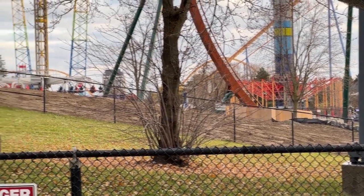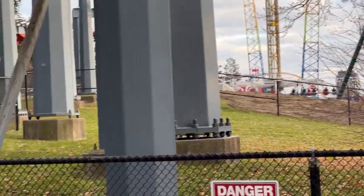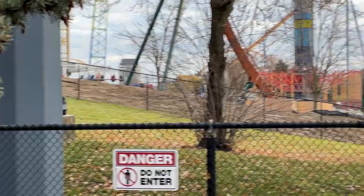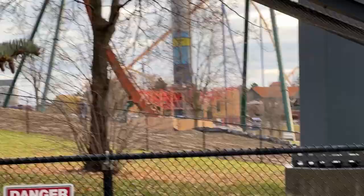Hopefully you enjoyed this quick update on Vortex Hill and our new restaurant coming in 2022. Thanks for watching, guys — hopefully you're enjoying WinterFest and having an amazing weekend. Have a good one, bye!